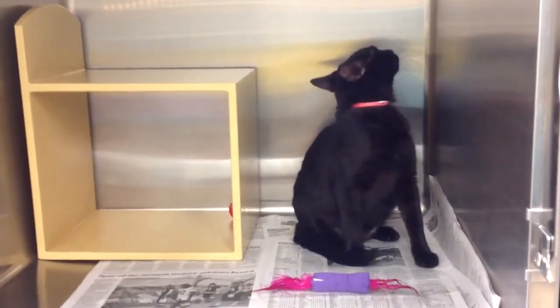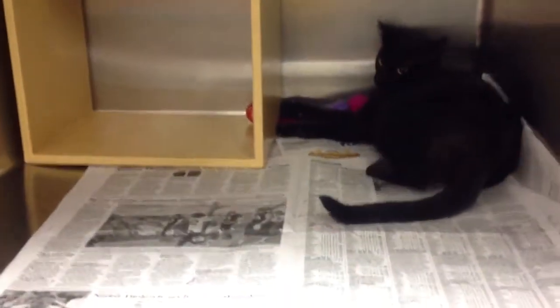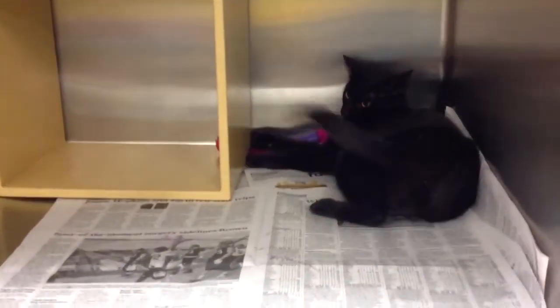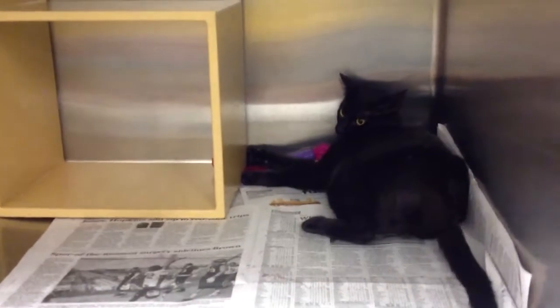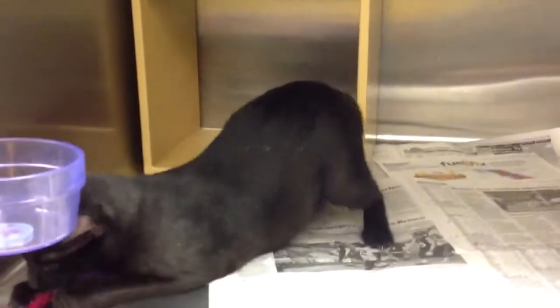She loves to be petted. She purrs like crazy. Very playful. We don't know whether or not she's good with other cats or dogs because she came from animal control, but she doesn't seem to show any signs of anxiety or aggression when she sees other pets, so I think that's certainly a step in the right direction.